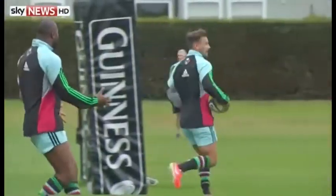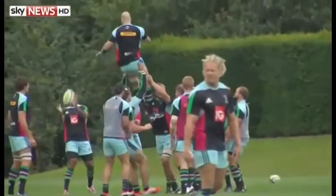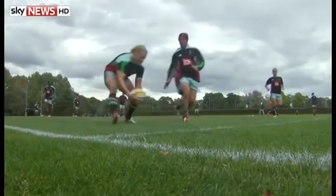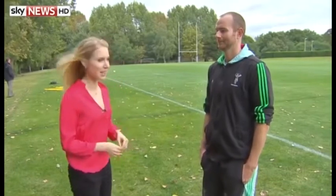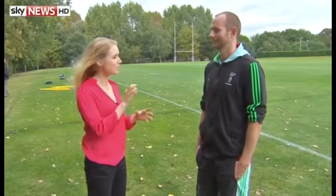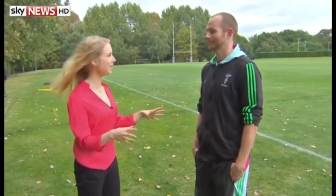Winning a rugby match is ultimately down to who scores the most points on the pitch. But the careful analysis of data could give you a head start well before you even kick off. Will Sargent, Sky News. I'm joined now by Kevin Gill, the Senior Performance Analyst here at Harlequins. Kevin, some of that tech we saw in Will's piece there is truly fascinating. Does all of it make your job easier or does any of it add an extra layer of pressure?